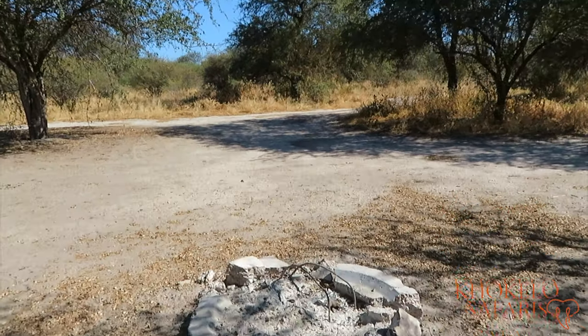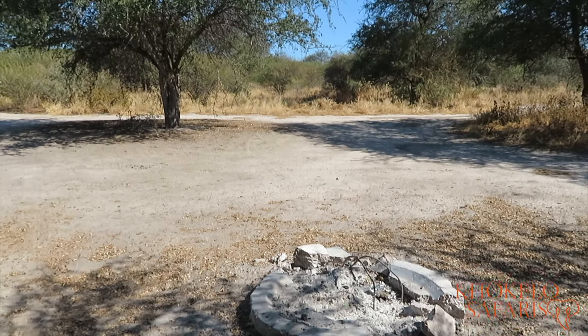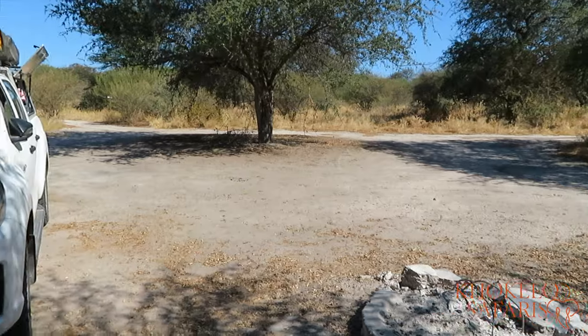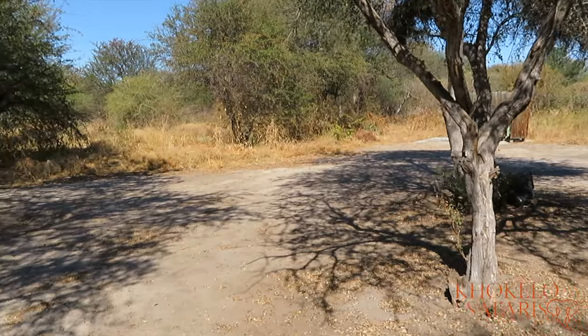So, fire pit. This one is a little bit broken - unfortunately that's what you will come across as well. There is nothing you can do about it, but it is a quite spacious campsite. Nothing fancy, as I said.